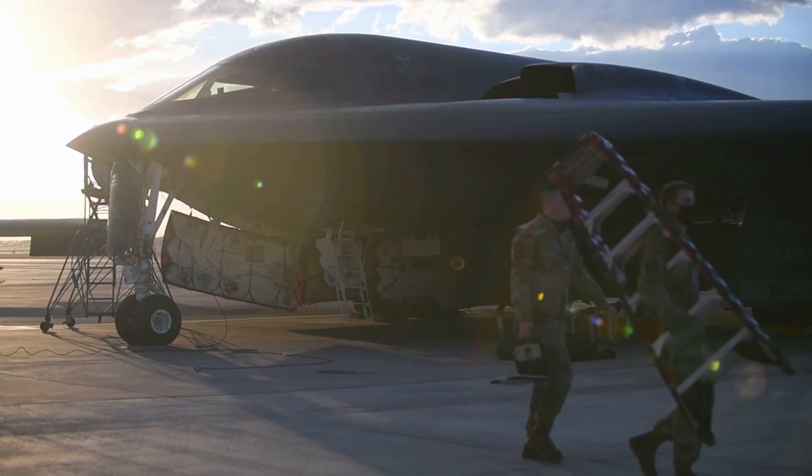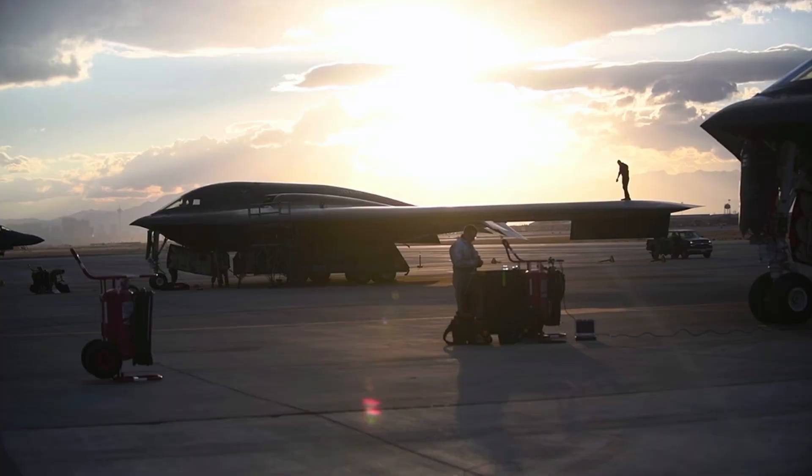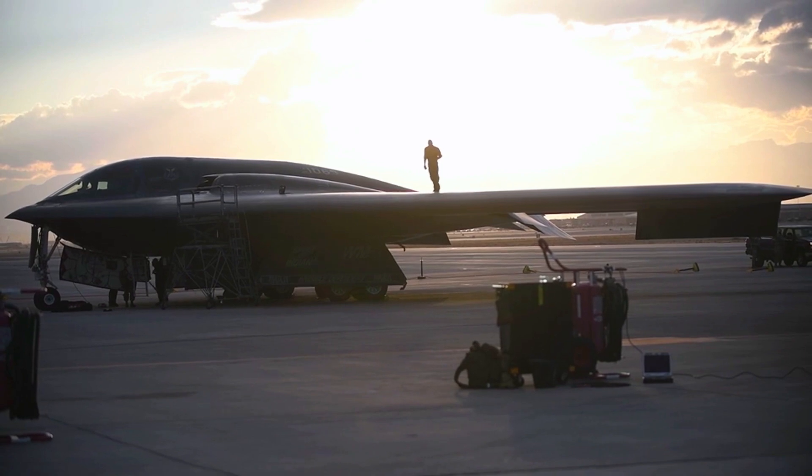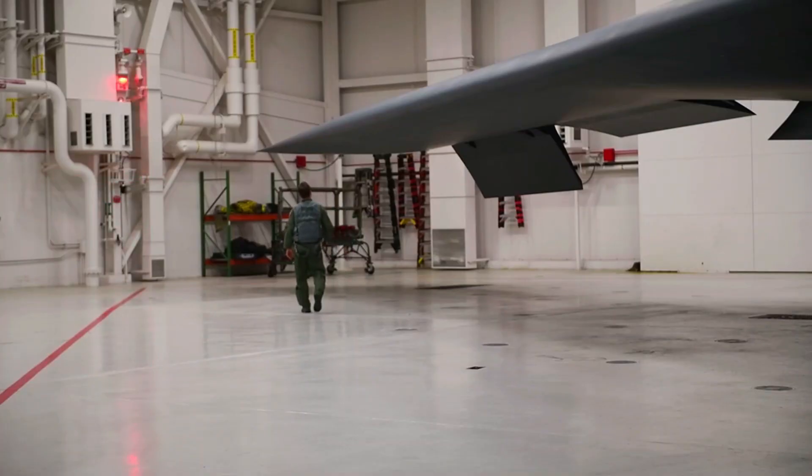Modernization and Maintenance. Although it has been in service for more than two decades, the B-2 Spirit continues to be updated with the latest technology to ensure its capabilities remain relevant in modern warfare.